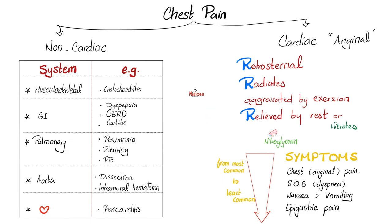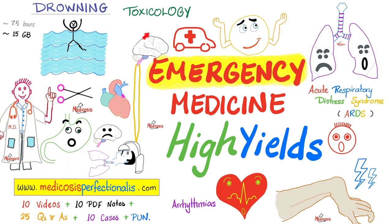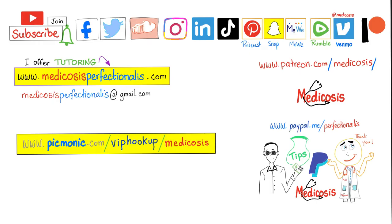To learn more about angina and myocardial infarction, TIA, and stroke, download my Emergency Medicine High Yields course at medicosisperfectionalis.com. Thank you for watching. Please subscribe, hit the bell, and click on the join button. You can support me here or on my website to download my courses. Be safe, stay happy, study hard. This is Medicosis Perfectionatus, where medicine makes perfect sense.